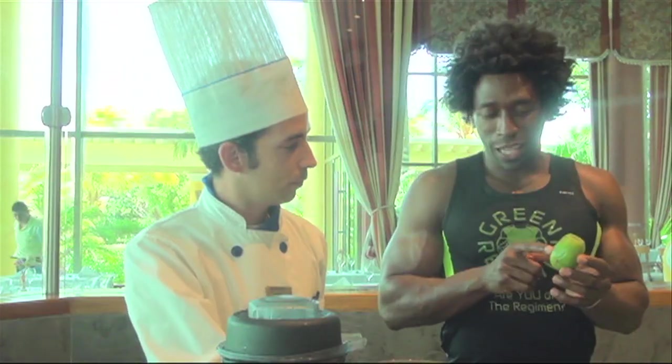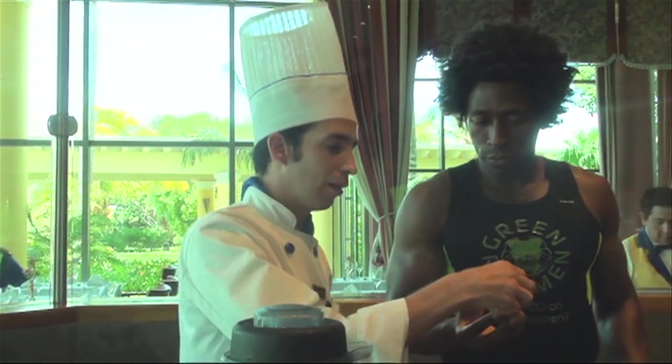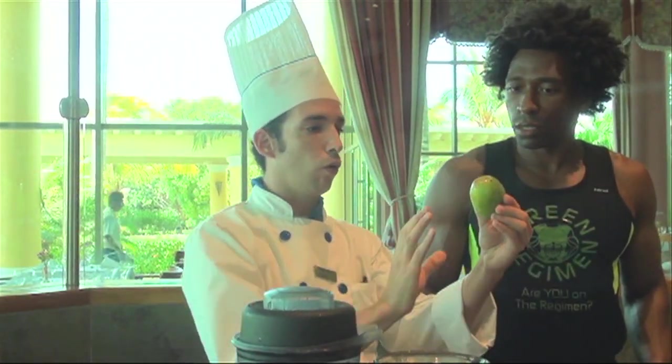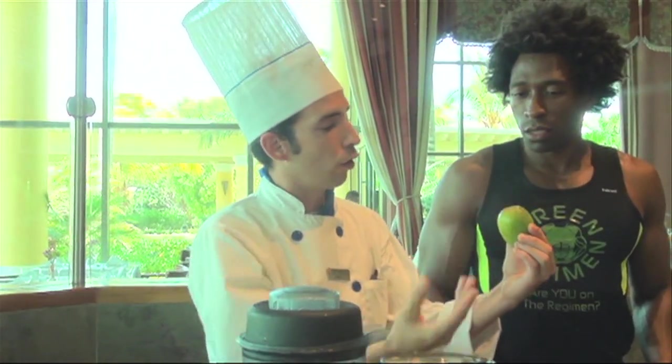So let me ask you — is this how the prickly pear looks before you cut it? Yeah, this is how it looks. It grows like this on the cactus, always looking up. Here on the bottom, as you can see, it grows sometimes once a year, and it grows a flower — here in the fruit, it grows a flower.